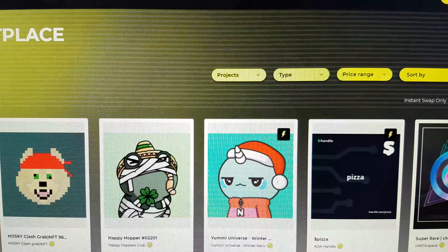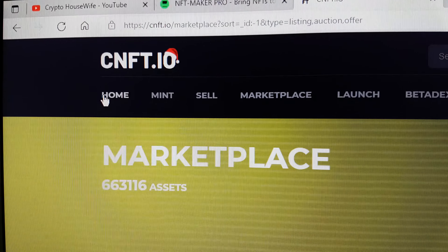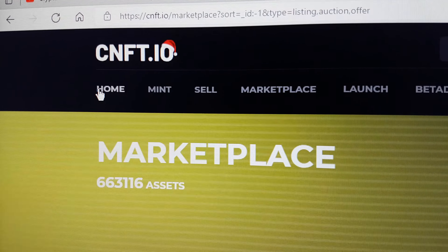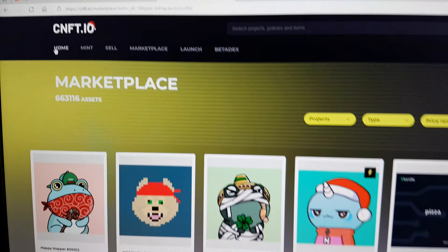And then if you want to list it on this marketplace, you can see nft.io and that's where my three NFTs are listed.